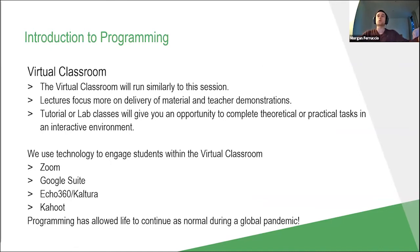In terms of the virtual classroom, it will run pretty similarly to this session. What I'm giving right now is more akin to a lecture — where I explain or demonstrate something and you have an opportunity to ask questions. Then in the tutorial and labs, you can put that information into practice. In tutorials we focus more on theory, and in labs we do practical tasks to get things working. It's really important that you come to class, turn on your cameras, and speak up with your microphones so we can emulate a physical classroom as best we can.